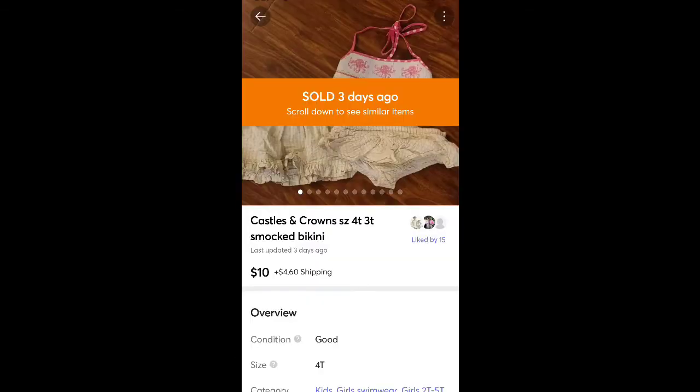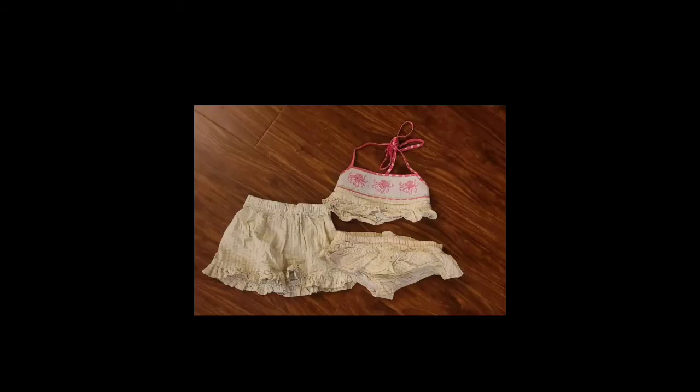This is a Castles and Crowns boutique bathing suit for girls — a three-piece set. It sold for $10 plus shipping. I got it at a consignment sale years ago for my daughter for $3 or $4, so it was just one of her things I was getting rid of.